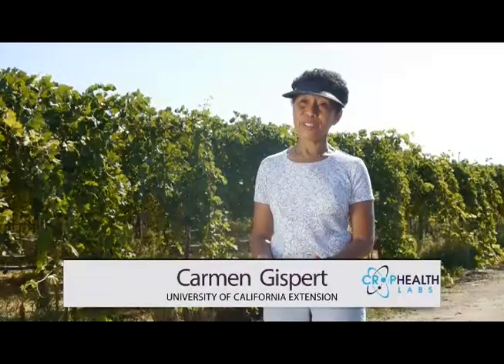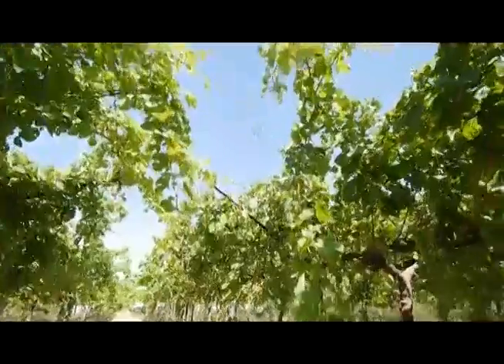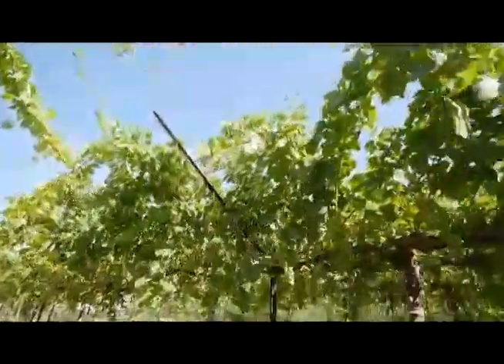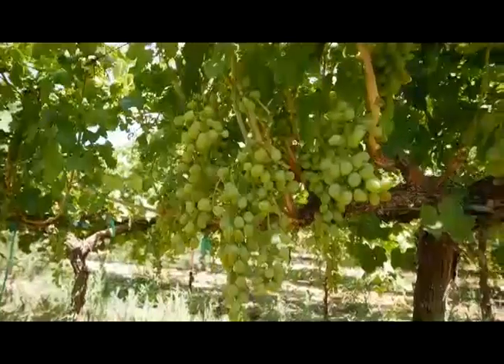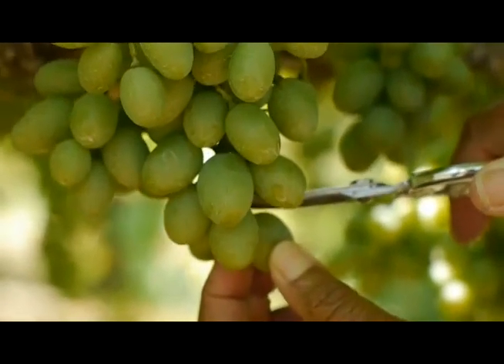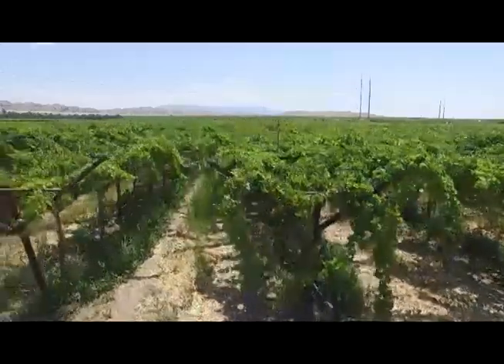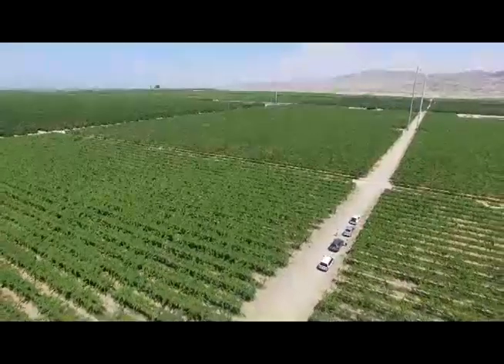On table grapes the main driver is how it looks. It has to be early, it has to be pretty, and it has to be easy to grow. Normally the retailers are looking for a certain size and certain levels of sugar. They look for the bigger grapes and some varieties are naturally big. That's why we are also interested in planting new varieties that are large naturally. And there is a certain level of what is called Brix that will tell us the amount of sugar that is in the grapes.